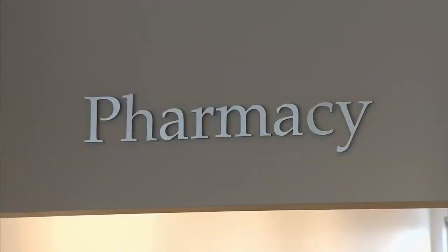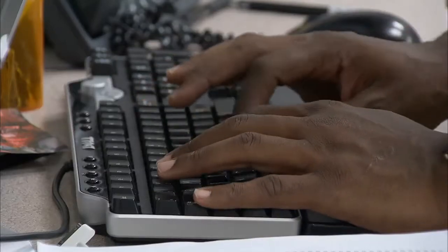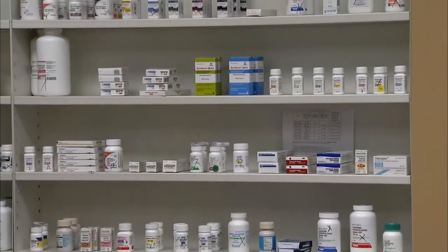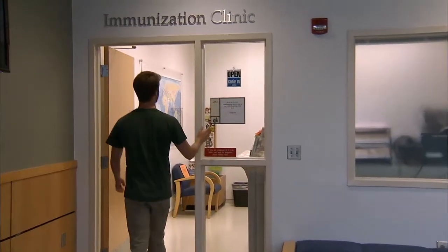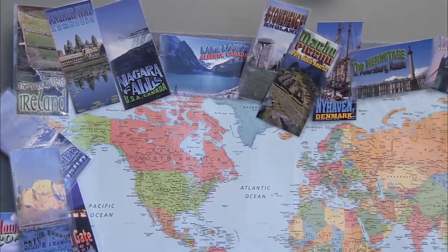We have a full-service pharmacy that accepts all insurance cards and files all insurance, with all pharmaceuticals that any student will require plus a wide range of over-the-counter medications. There is a requirement that all students meet certain immunization requirements, and our immunization department handles that for all incoming students. We also do the travel immunizations required for anyone who has to go abroad.